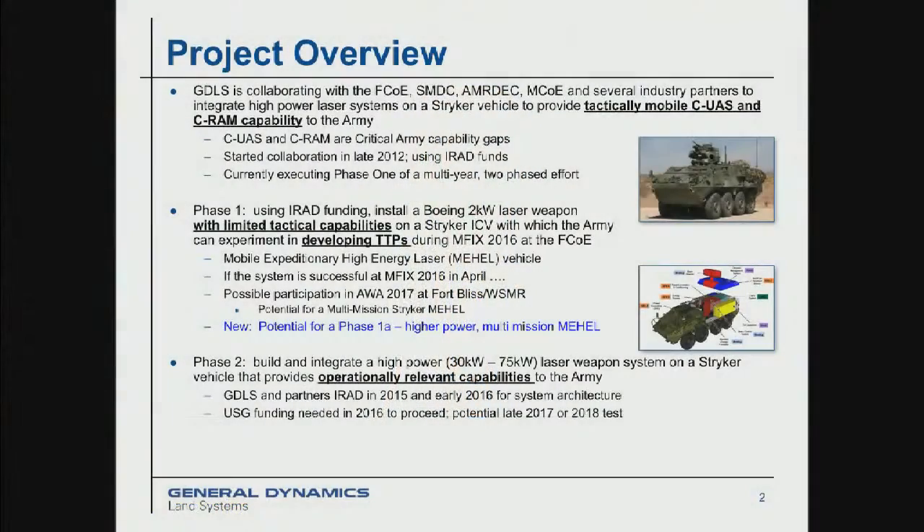We're collaborating with a number of Army commands from Fort Sill, the Fire Center, Space Missile Defense Command here in Huntsville, Amerdeck also here in Huntsville, as well as the Maneuver Center down at Fort Benning on the Army side. We're collaborating with a number of industry partners as well, primarily Boeing Corporation on phase one of our project. The goal is to bring this counter-UAS, counter-UAV capability to the Army's maneuver formations.